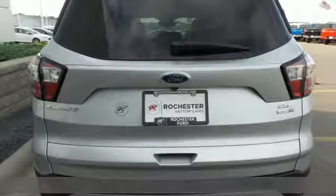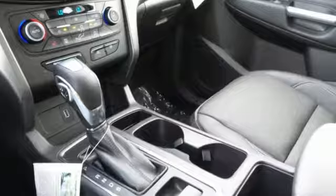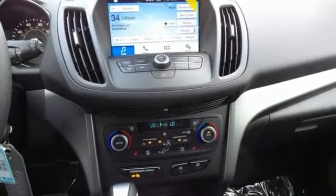It boasts an impressive list of features like these: automatic transmission, heated leather bucket seats, wireless audio streaming, rear parking sensors, dual zone climate control, and Sync Connect remote engine start smart device.